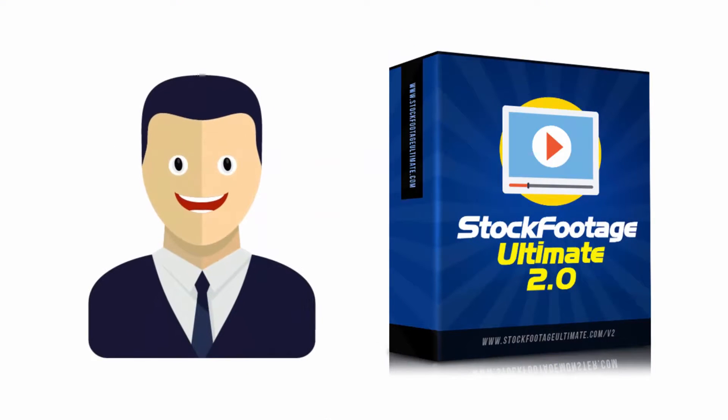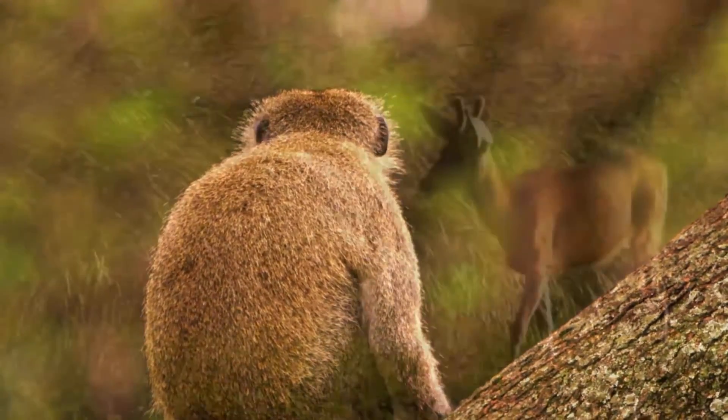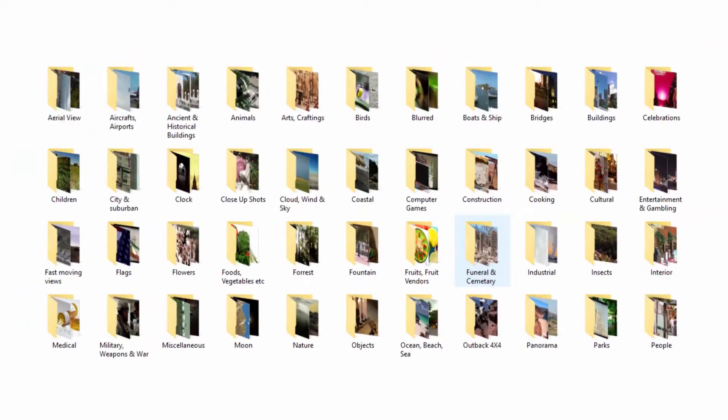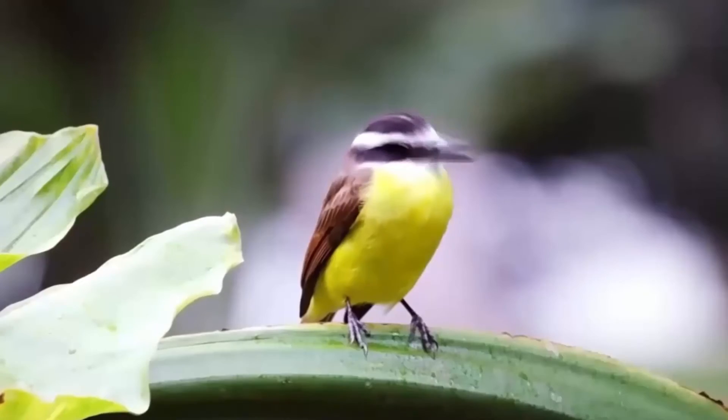What's inside Stock Footage Ultimate Volume 2? A brand new collection of more than 3,190 unique stock videos in a wide variety of niches. You will find niches like business, people, spectacular nature shots, and many more.